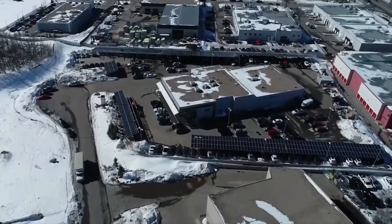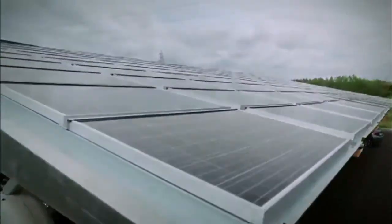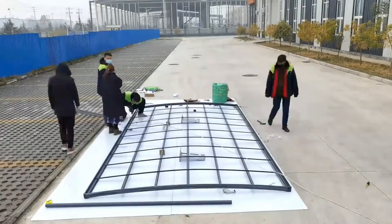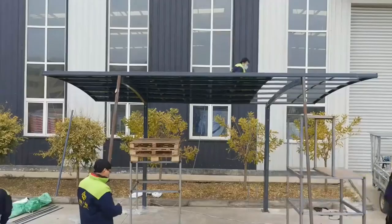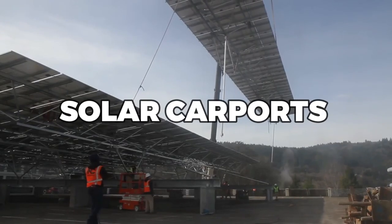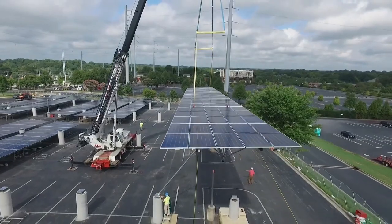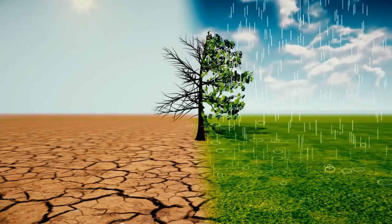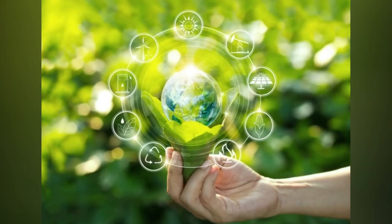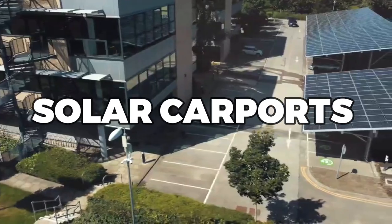In conclusion, solar carports are an innovative and eco-friendly solution that can benefit both you and the planet. By generating your own clean energy, you can reduce your electricity bills and help to reduce carbon emissions. Additionally, installing a solar carport can increase the value of your property and help you to achieve a sustainable lifestyle. While there are certainly costs associated with installing a solar carport, it's important to consider the long-term benefits and potential savings. Whether you're interested in reducing your energy bills, making a positive impact on the environment, or simply looking for a way to park in the shade, solar carports are a smart and practical solution.